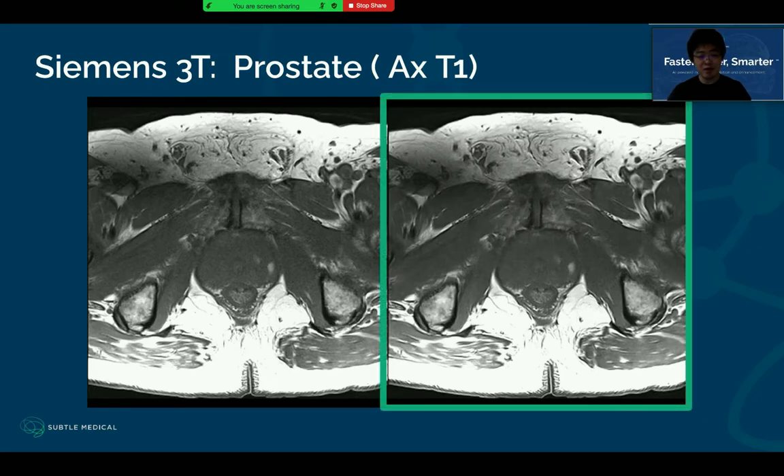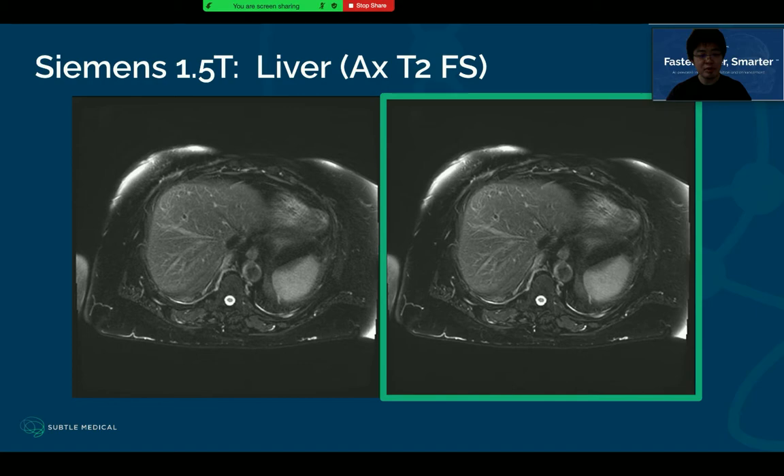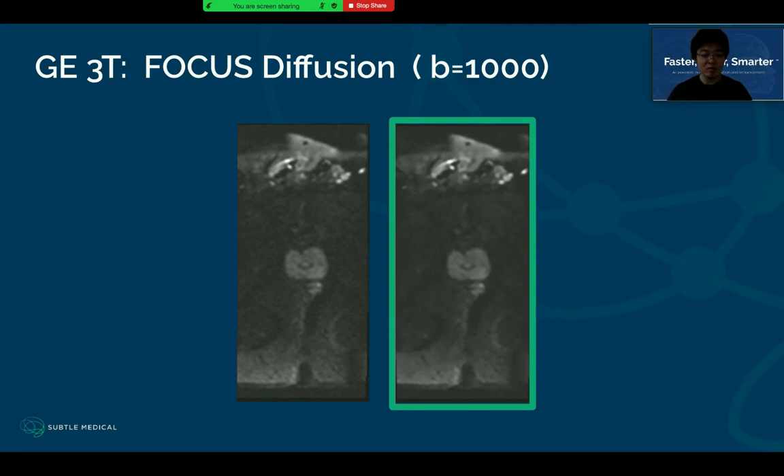Advanced body MRI protocols such as prostate MRI have been used more and more due to oncology applications. This example shows SatoMR can now support prostate MRI image enhancement to improve image quality, and it can support different body parts including prostate, breast, abdominal, and liver. In this image, you can really appreciate the enhanced image quality and details using SatoMR. For pelvis and advanced body diffusion protocols, you want to see different B-values, especially high B-value images, which start with low SNR and low signal quality. By using SatoMR, centers can use efficient protocols but get better image quality.